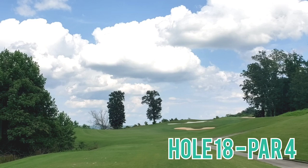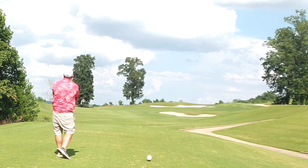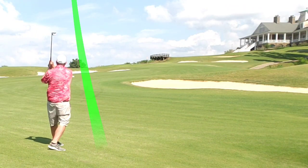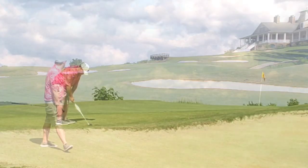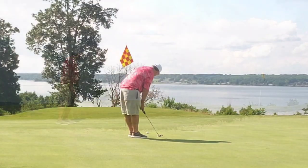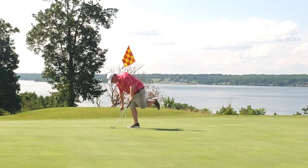Big finishing hole — hole 18, par 4, dogleg left to right, bunkers protecting the middle. Let the big dog eat — blessing in disguise, I get slightly up and under it, comes well short of the second bunker. Bunkers protecting the green left and right — I strike this rescue club right up next to the green. Bump and run chip with my 9 iron, get on the surface, downhill par putt to finish — and kaboom, six in a row! What a great hole, great course, great day.